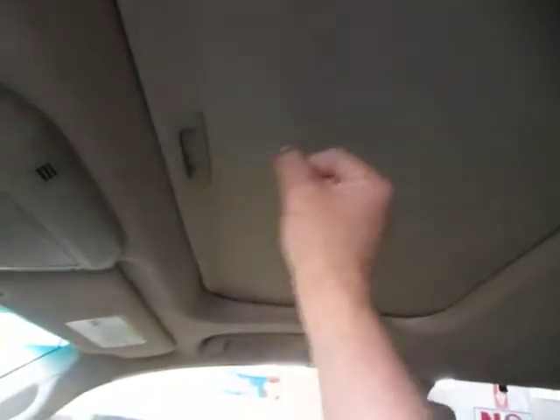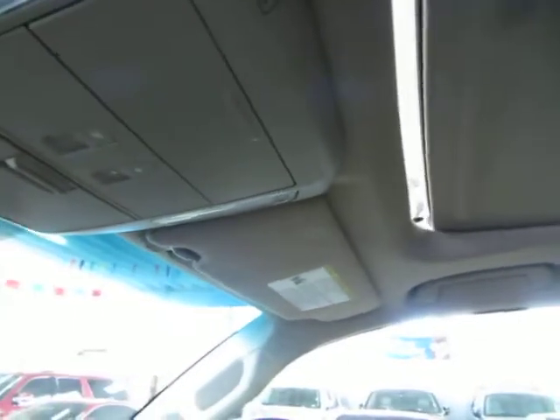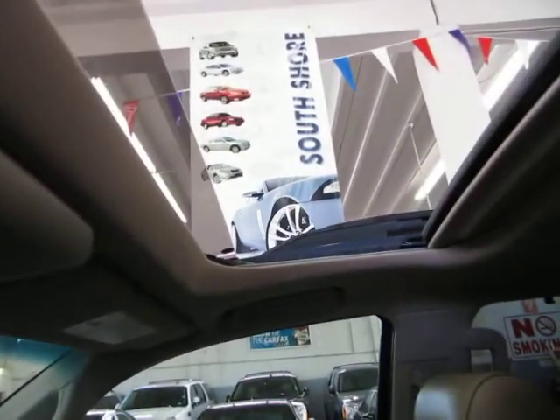Let's start with the moonroof to get some lighting for the video. It is a glass moonroof — it's tinted but also has a hard cover that blocks out the sun completely. You can tilt it or slide it, and it's one-touch, so you don't have to hold the switch for the moonroof to open.